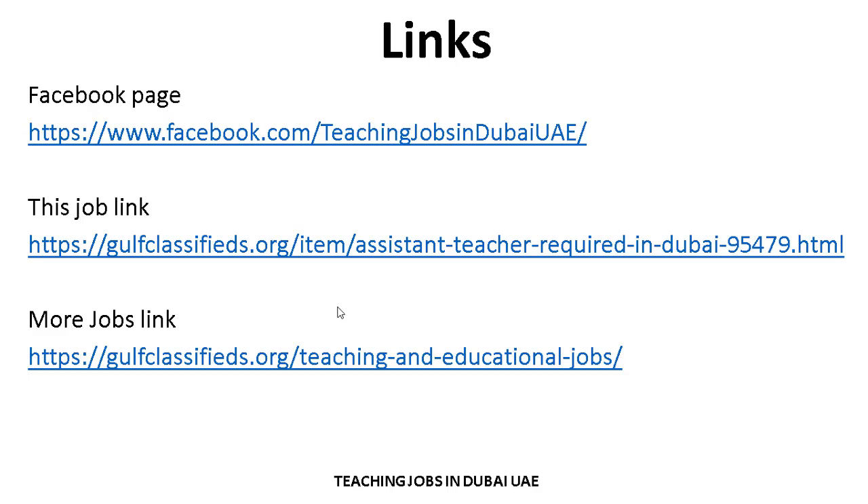First of all, watch the video tutorial, then you can easily apply and search for jobs related to your criteria. I hope you understand these steps and the process. Thank you so much for your attention and interest. Allah Hafiz.